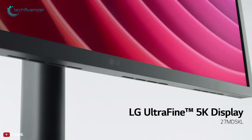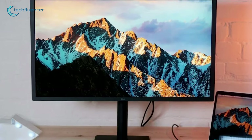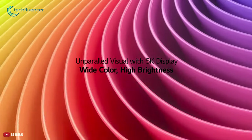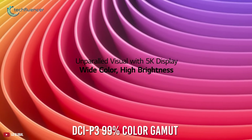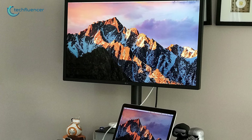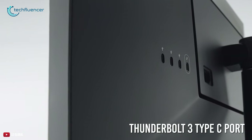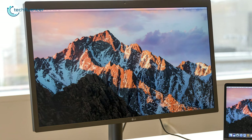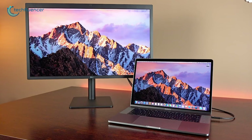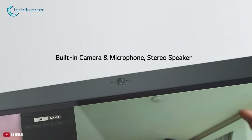On number two, we have the LG Ultrafine 27-inch 5K, a gorgeous display that packs identical specs to the new and more expensive Studio Display. With a 5K IPS display that supports DCI-P3 99% color gamut and a maximum 500 nits of brightness, this monitor offers pinpoint color accuracy and enhances your productivity. It comes with three Thunderbolt 3-enabled Type-C ports, which can transmit 5K video, audio, and data simultaneously, as well as charge a device up to 94W with just a single connection.